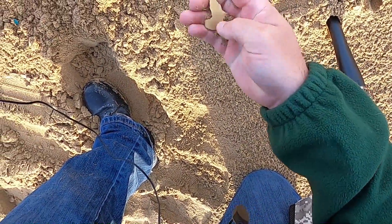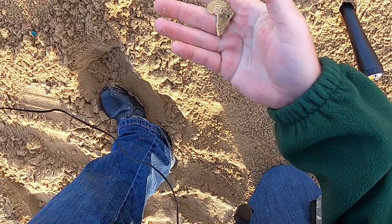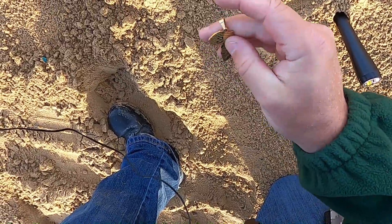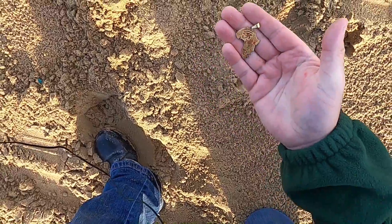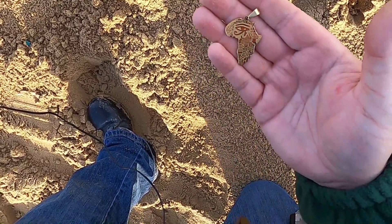Well, I thought this was a pound coin, but turns out it's not. It looks like an Africa pendant — nothing valuable, but unusual. With all the trash I've been picking up, it's quite welcome actually. Excellent.